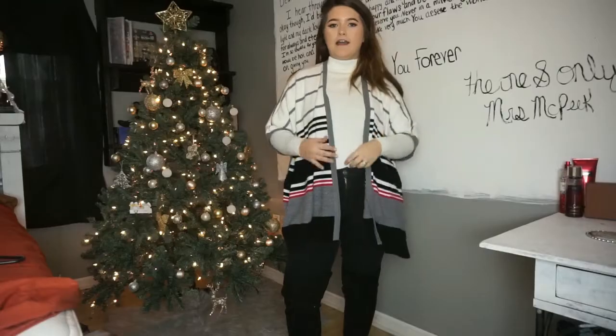Hey guys, welcome back to my channel! Today's video is pretty cute and exciting. We're going to try some effortless, comfy Thanksgiving outfits — so you look cute but didn't really try. This idea came from a girl named Alex Garza, who I'm subscribed to. If you're not already part of this fam, hit that red button below to subscribe and give this video a big thumbs up!